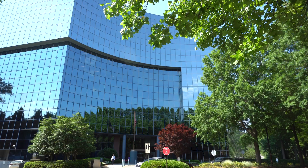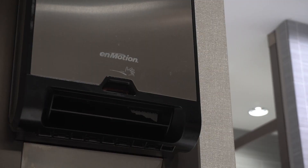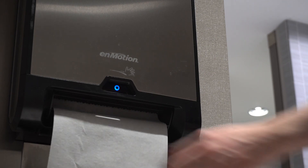In this building, one of my main focuses is to get it renovated, to attract these higher-level tenants, and the Flex dispenser just was a no-brainer for us.